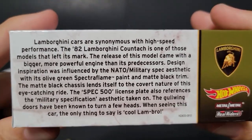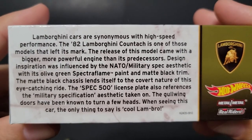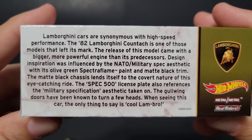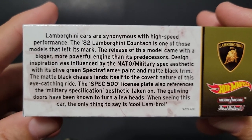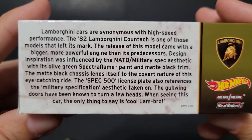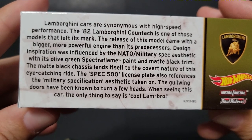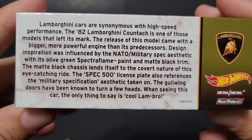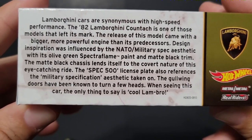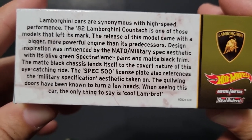I realized I have to read the case for you. Lamborghini cars are synonymous with high-speed performance. The 82 Lamborghini Countach is one of those models that left its mark. The release of this model came with a bigger, more powerful engine than its predecessors. Design inspiration was influenced by the NATO military spec aesthetic with its olive green spectroflame paint and matte black trim. The matte black chassis lends itself to the covert nature of this eye-catching ride. The Spec 500 license plate also references the military specification aesthetic taken on. The gullwing doors have been known to turn a few heads. When seeing this car, the only thing to say is: cool, lamb, bro.